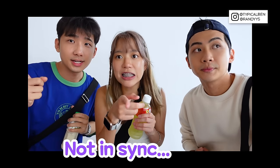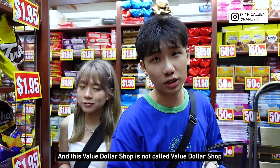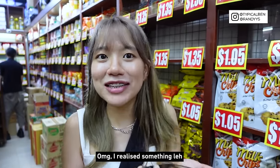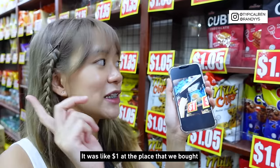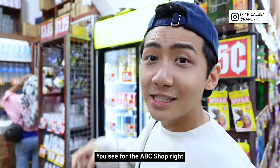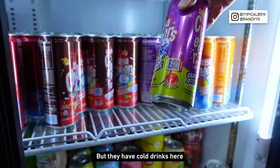Now we're going to the next Value Dollar Shop. We are now over at Bugis Village, and this one is called ABC, but everything is still the same. I realised the snack that Ben chose was $1 at the previous place, but here it's $1.05 — five cents more expensive! For the ABC shop, they've got cold drinks at 85 cents. The previous Value Dollar Shop didn't have cold drinks, but they have cold drinks here.